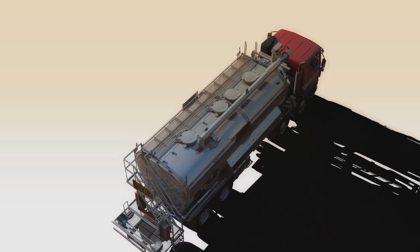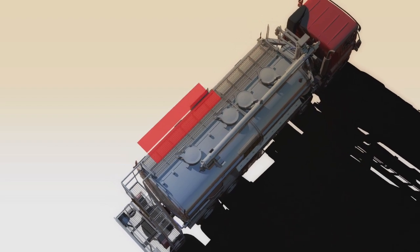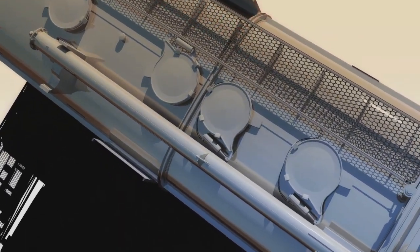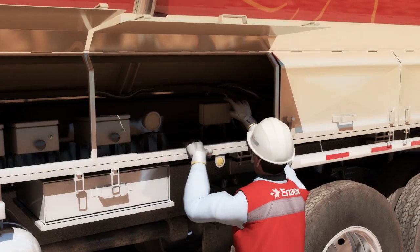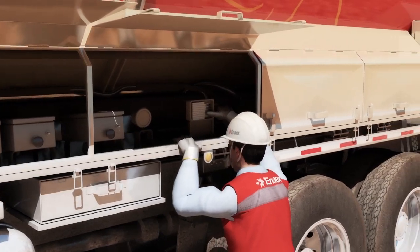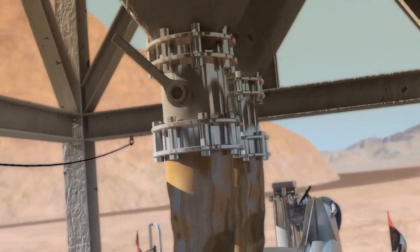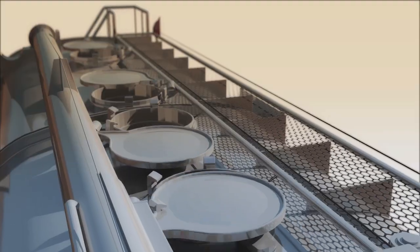Considering people and their safety, ENAHICS incorporated pneumatic tops in the hoppers, which are remotely activated from the floor, thus preventing people from climbing up for activation. This also allows an important increase in productivity by reducing the raw material recharge process time.